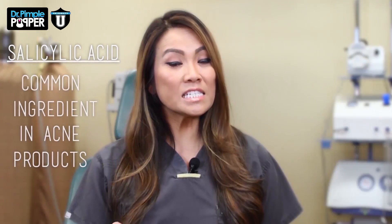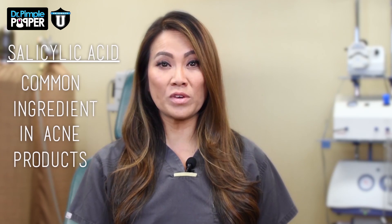Hi guys, Dr. Sandra Lee here. You guys also know me as Dr. Pimple Popper. Today we're gonna talk about salicylic acid. Have you heard those words before, salicylic acid? This is a really common over-the-counter ingredient that we see in acne products. Let's talk a little bit about the risks and the benefits and whether it is something that is right for you.